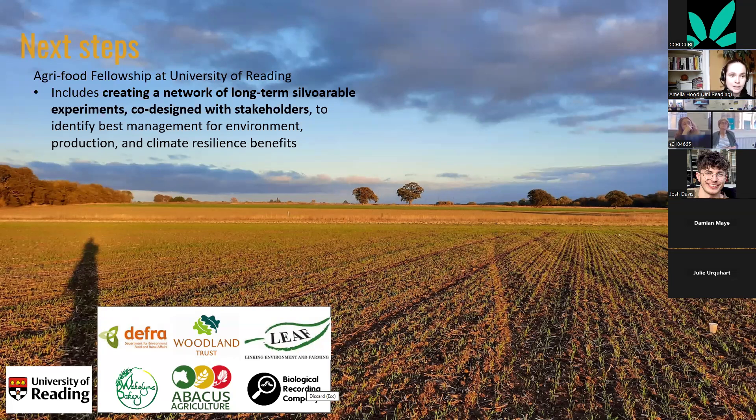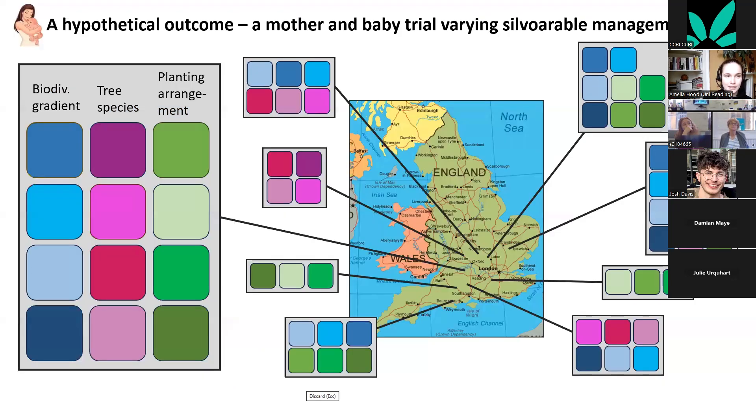My next steps are to create a network of demonstration sites, particularly silvoarable experiments. The aim is to co-design which interventions to test with stakeholders to identify best management for environment, production, and climate resilience. A hypothetical outcome would be different treatments implemented on one 'mother trial' site, with farmers adopting different subsets of those treatments.